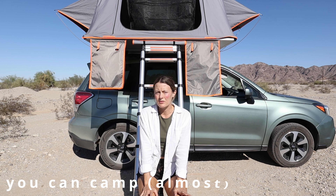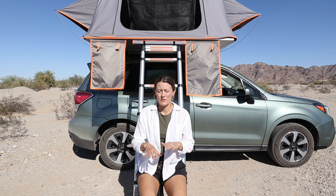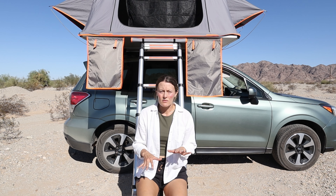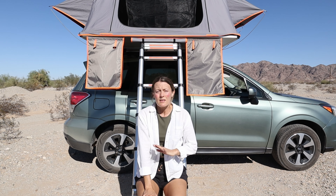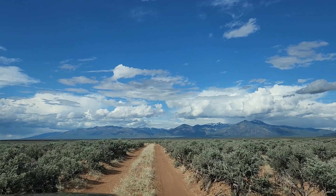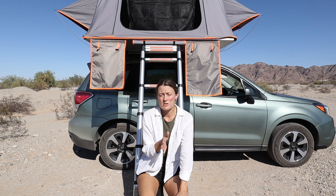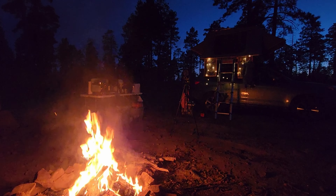Rooftop tents are a lot easier for finding flatter surfaces. You can manipulate where you're parking, put chocks behind your wheels, and find a flat location — or sometimes we just sleep with our heads up a little bit, which is completely comfortable. You can also go a lot further off-road when you have a 4x4 with a rooftop tent. Unlike an RV, we can get on small roads and camp in really cool secluded spots way off the beaten path.